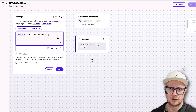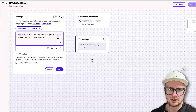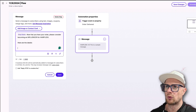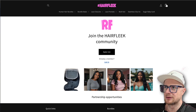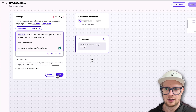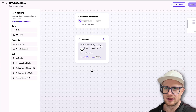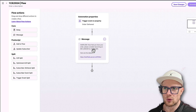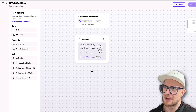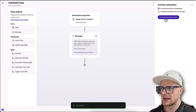We're going to create an automation flow. The trigger event will be Order Delivered. Once the order has been delivered, we'll send a message that says something like: 'Now that you have your order, please consider becoming an influencer for Hair Fleek - here are the details.' This is real basic - I'm probably going to come back and make this a little more sassy, a little more fun, a little more Hair Fleek. Let's activate this automation.